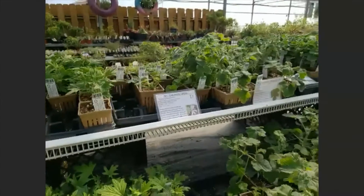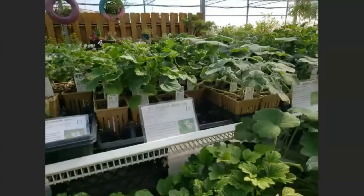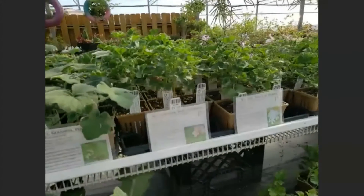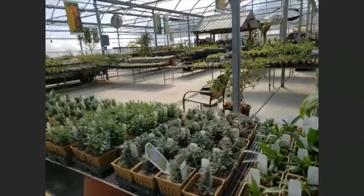Then we have what I call the fruit and mint section: apple scented, chocolate peppermint, orange scented, regular peppermint, and pink champagne — the flowers would be nice in glasses with champagne.